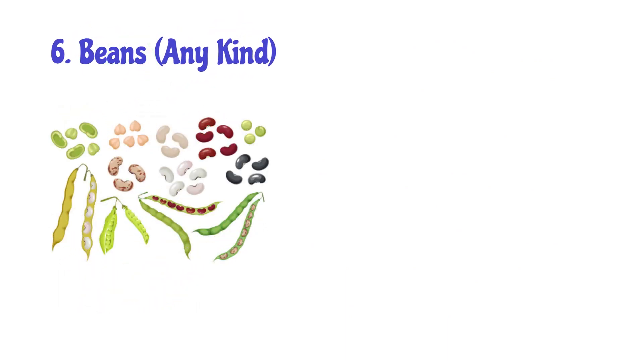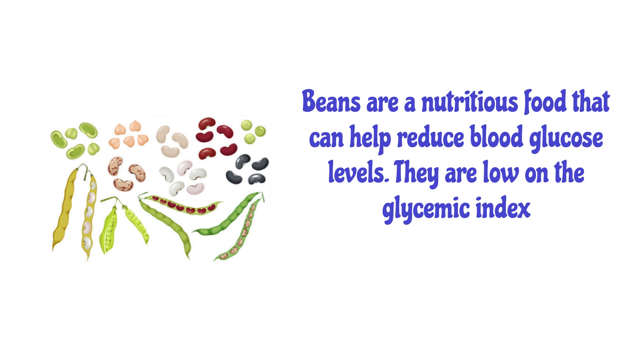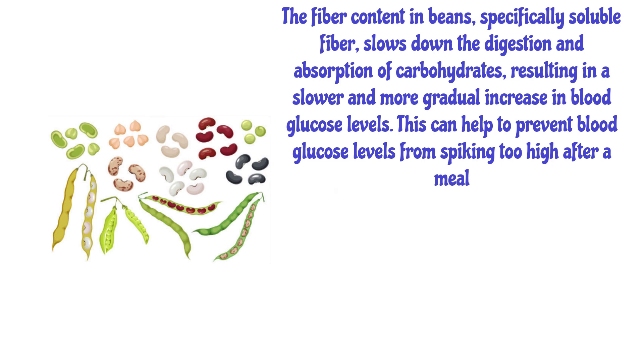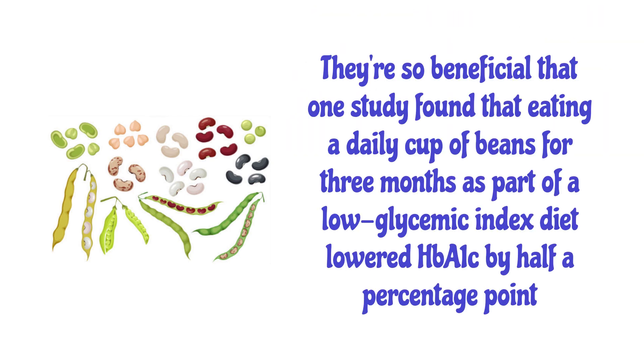Number 6: Beans — any kind. Beans are a nutritious food that can help reduce blood glucose levels. They are low on the glycemic index. The soluble fiber content in beans slows down the digestion and absorption of carbohydrates, resulting in a slower and more gradual increase in blood glucose levels, which helps prevent blood glucose from spiking too high after a meal. One study found that eating a daily cup of beans for three months as part of a low glycemic index diet lowered HbA1c by half a percentage point.